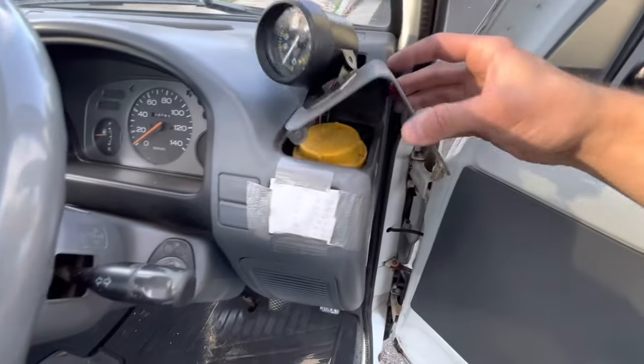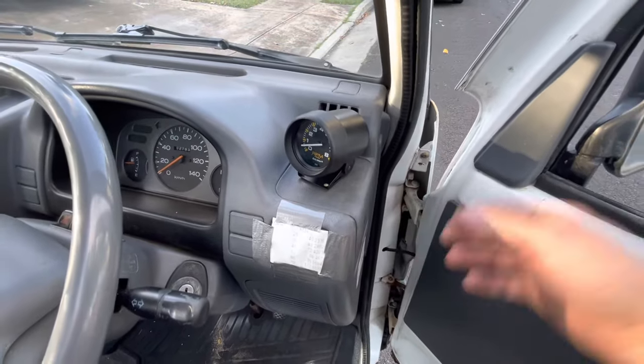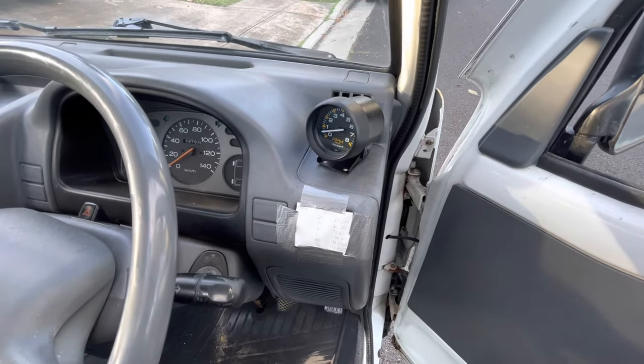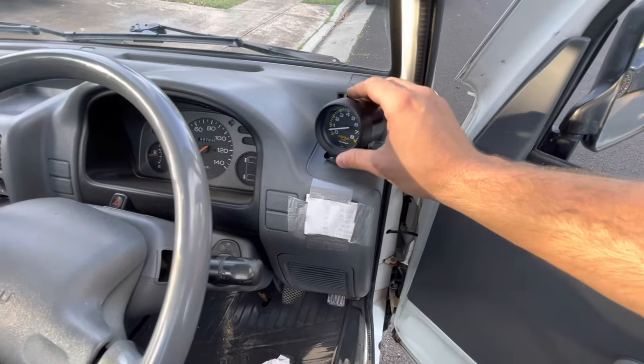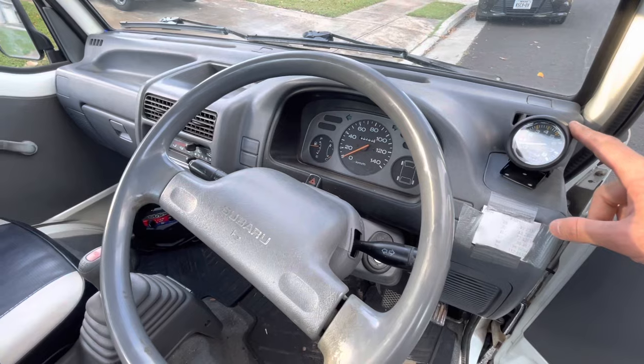Your brake fluid reservoir is under this cap — make sure there's actually brake fluid in it. They're pretty good at the ports about making sure there's brake fluid in these trucks when they inspect them, so it's pretty rare to find one with a low level. Check all the brake lines and make sure none of them have cracked.